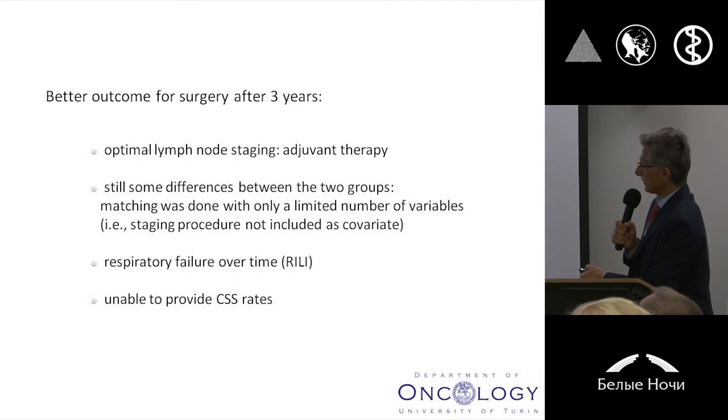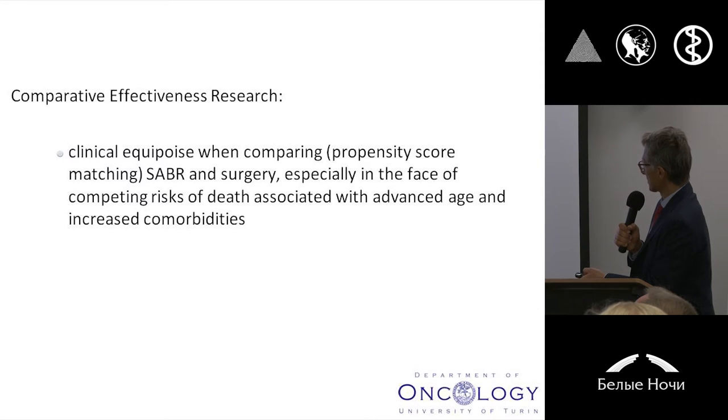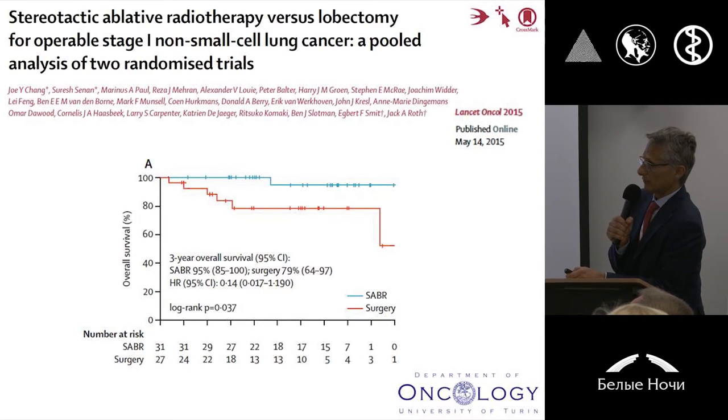And there are some justifications at this regard, represented by the lack of nodal dissection for patients receiving SABR, with the potential contribution of systemic chemotherapy in, for example, pN2 resected patients. Still, some differences between the two groups in spite of the propensity score matched analysis. Some potential causes are represented by respiratory failure over time and radiation-induced lung injury, because the authors of the previous paper were unable to provide specific cancer-specific survival information. But nevertheless, there is no doubt, using this information from propensity score matched analysis, that you can agree on a clinical equipoise comparing SABR and surgery for the same patient population, avoiding biases represented by advanced age and other clinical comorbidities. And two weeks ago, this paper was published in Lancet Oncology.